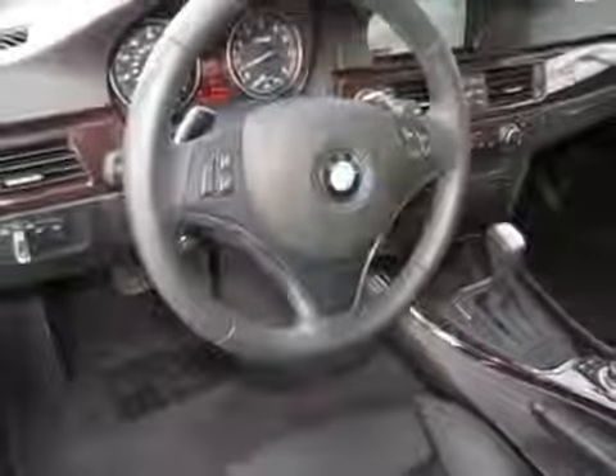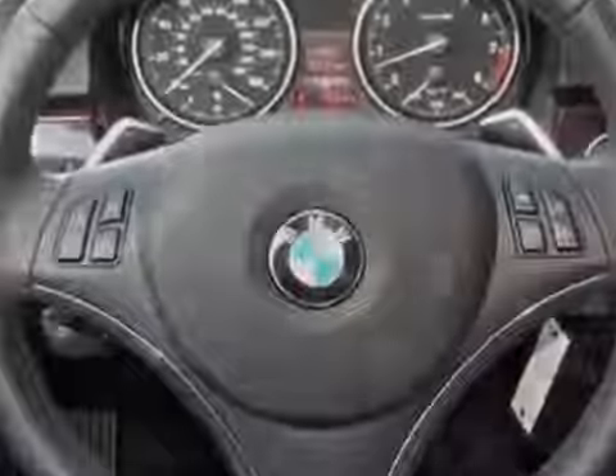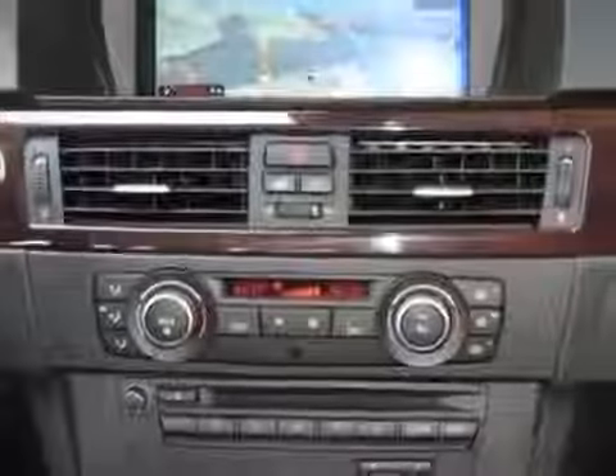Additional options for this vehicle include the 6-speed steptronic automatic transmission, sport steering wheel with paddles, hard drive-based navigation system, iPod and USB adapter, smartphone integration, space gray metallic exterior, black Dakota leather seat trim, premium package, and the sport package.